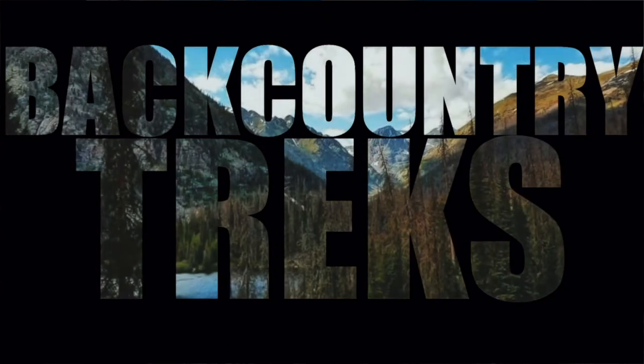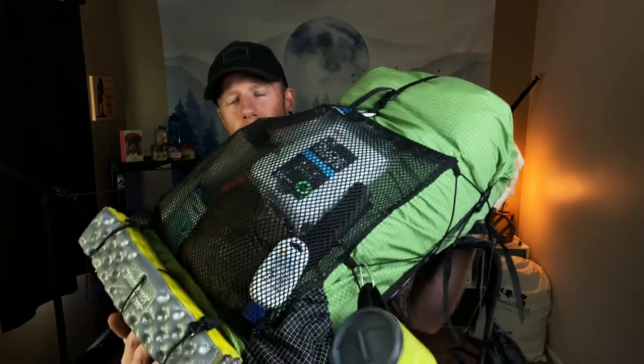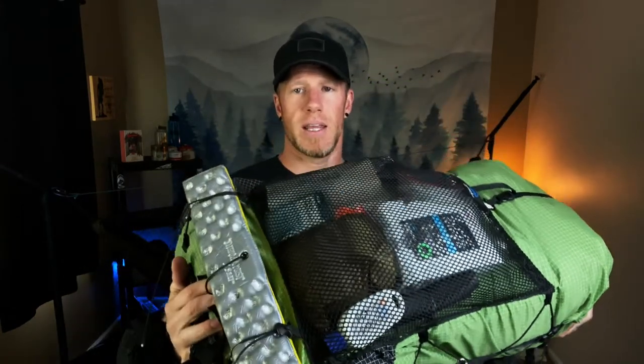Hey, what's going on everyone? Joe here from Backcountry Treks. Today I'm doing a pack dump and want to share with you everything I brought on a recent 60-mile loop in the Sawtooth Wilderness. I can't stand lengthy drawn-out videos. There's a lot of gear to cover, so I'm going to do my best to get through this as quick as possible without skipping any details that may be helpful for your future trips. I'll leave a link in the description for every piece of gear I talk about today. I'm going to start on the outside of the pack and hip pouches, then work my way in.